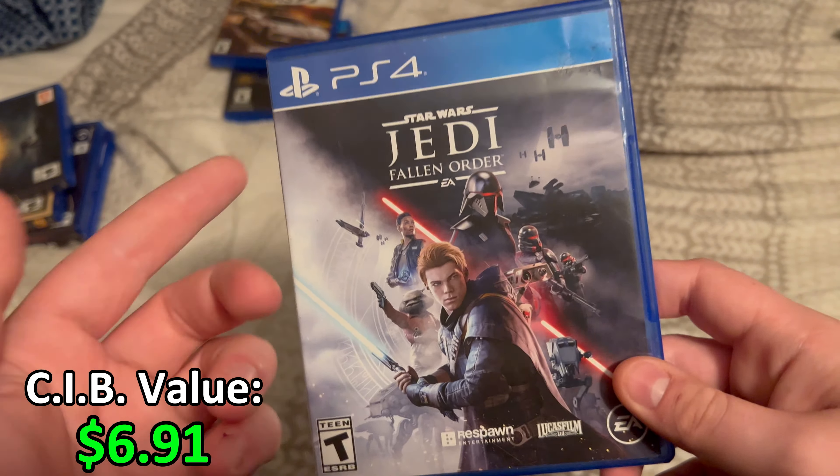We got The Witcher 3: Wild Hunt, and apparently this is a complete edition. I don't think the included codes will still work anymore, but I think the DLC is probably just on the disc anyway. I haven't played this game yet. The Outer Worlds — most of my physical games I haven't played anyway, and I really do need to start. I bought The Outer Worlds from GameStop; it actually has a manual, and the disc has a little smudging but it's alright.